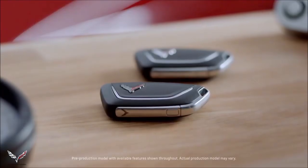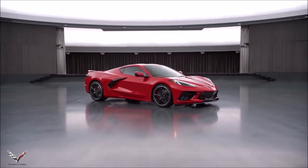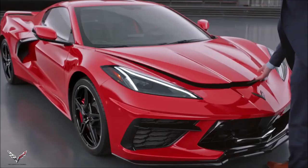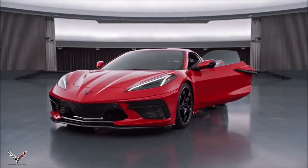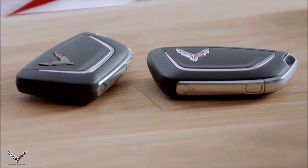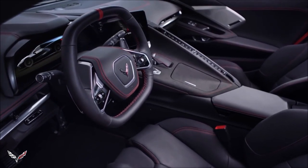Every Corvette comes with two key fobs, and they do everything you'd expect them to do plus a little bit more. You can open the doors and the front and rear cargo compartments remotely, or if you have the key fob on you, you can unlock the doors, hood, hatch, or trunk manually via the hidden releases on the car. With memory installed on your Corvette, the carbon flash logo and the chrome logo key fobs can be linked to separate drivers, so when you unlock the vehicle, the seat, mirrors, and steering wheel positions will automatically adjust to your preferences.